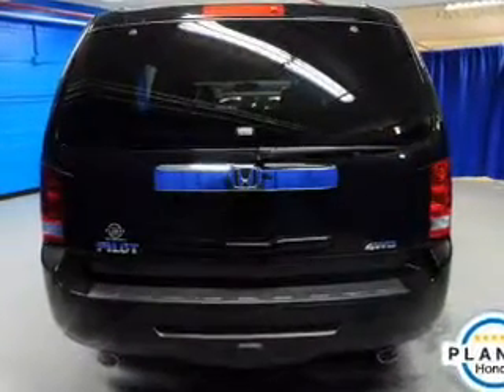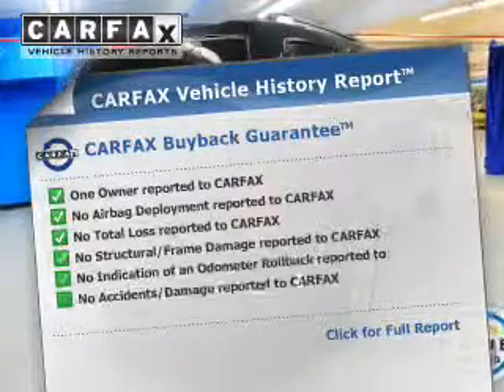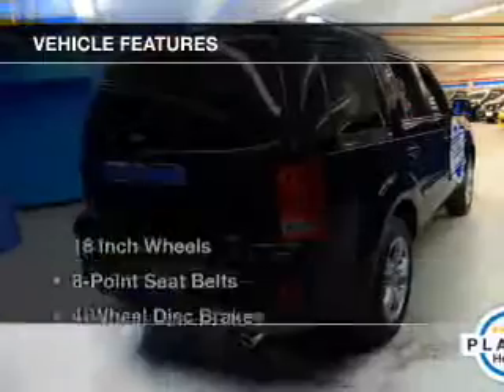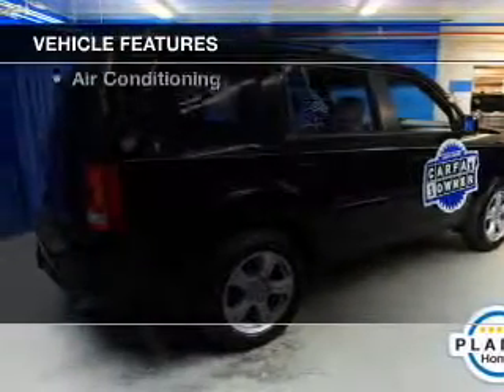Heated seats are a desirable comfort feature. The sunroof lets fresh air in. Carfax has offered to provide you with peace of mind. And with these notable features, you won't want to miss out on the opportunity to own this amazing ride.